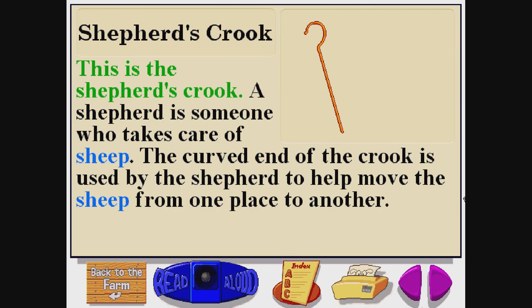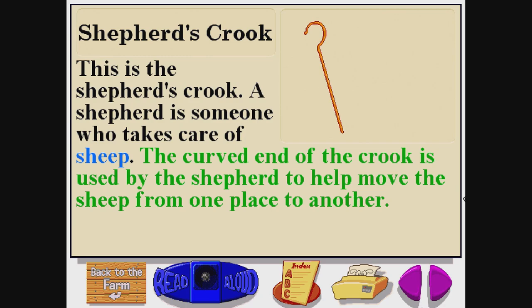This is the Shepherd's Crook. A shepherd is someone who takes care of sheep. The curved end of the crook is used by the shepherd to help move the sheep from one place to another.